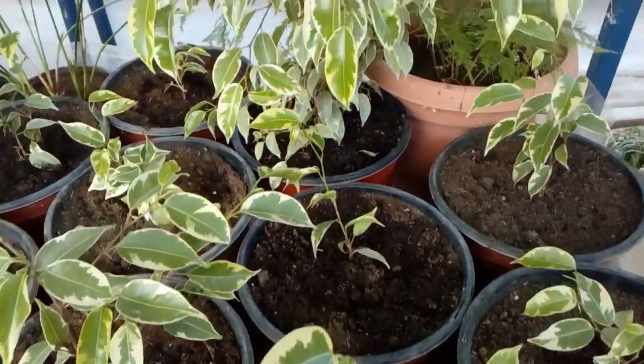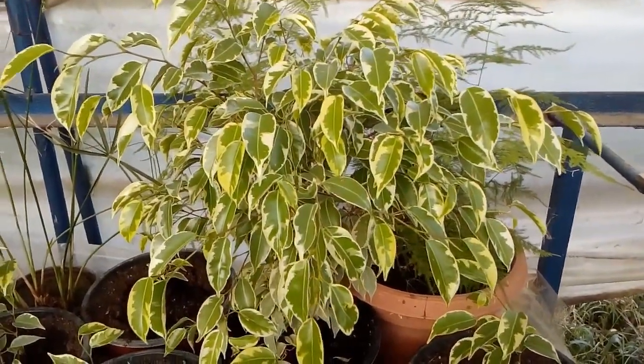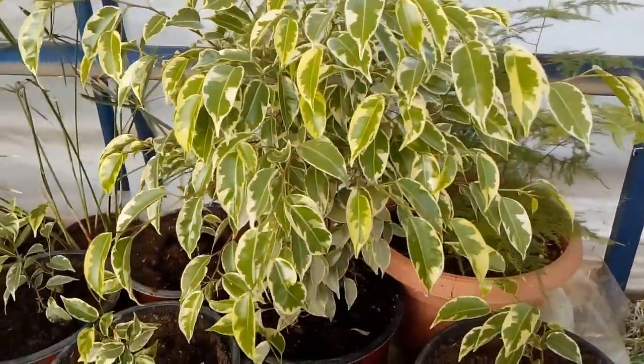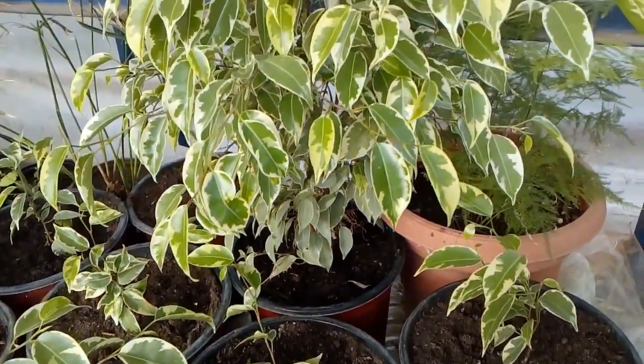Number 7: Ficus. A ficus in your bedroom can help filter out pollutants that typically accompany carpeting and furniture, such as formaldehyde, benzene and trichloroethylene.